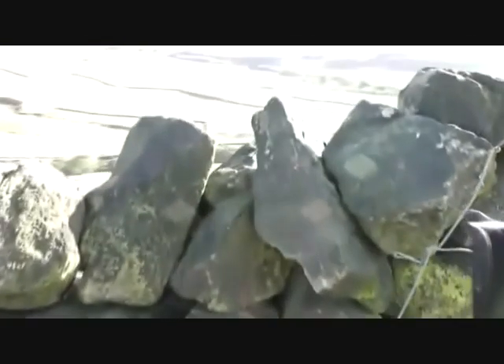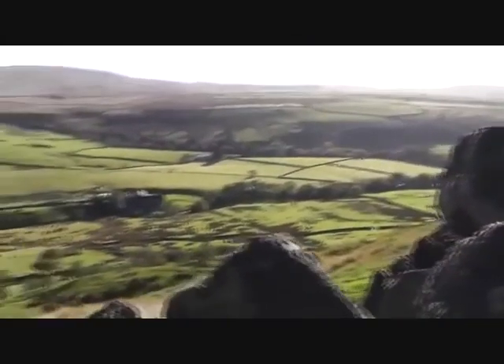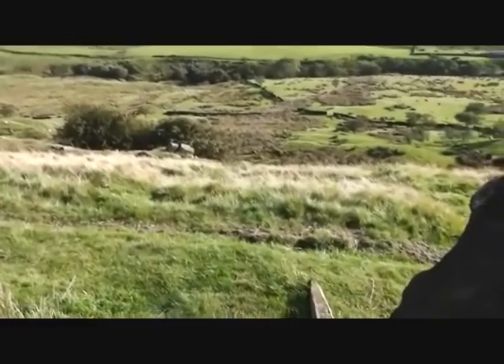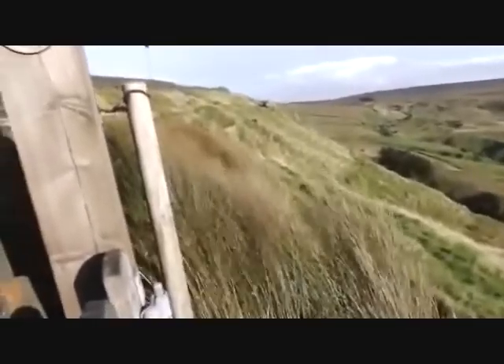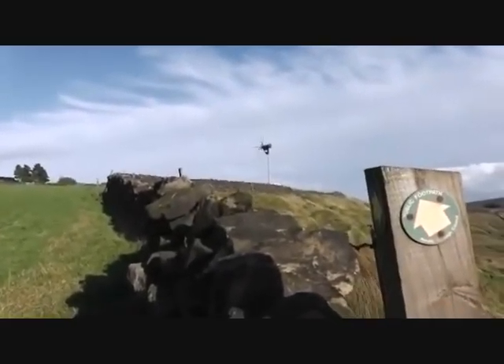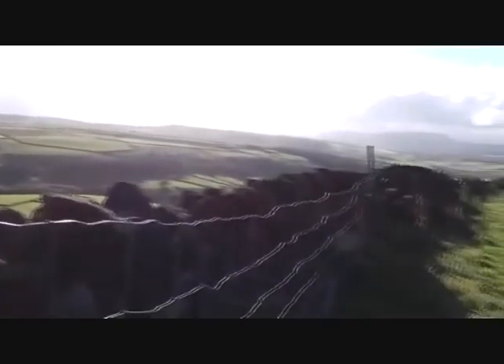I'll try and give you an idea of how high up we are. If you look over the wall, that's the views down in the bottom and we kick those stones. I'm sorry about the wind noise, but if you're going to go up on top of a mountain, it's going to be windy.